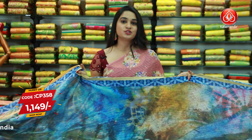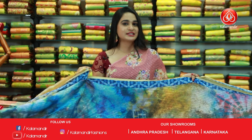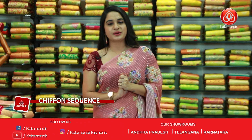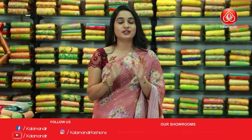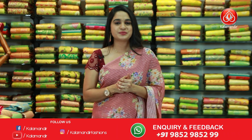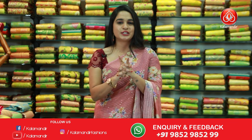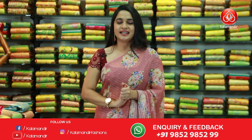Ladies, while purchasing your favorite saree if you face any issues, don't worry — just drop your message on our WhatsApp number 9852952999 and our customer care will get back to you and resolve your problems. Feel free to shop with us! Hope you all liked today's collection of chiffon sequin sarees at very reasonable prices. To purchase, all codes are in the below description or take a screenshot and send it on our WhatsApp. We will come back with another beautiful collection — until then, keep shopping at Kalamandir. Stay home, stay safe, stay healthy and keep smiling!